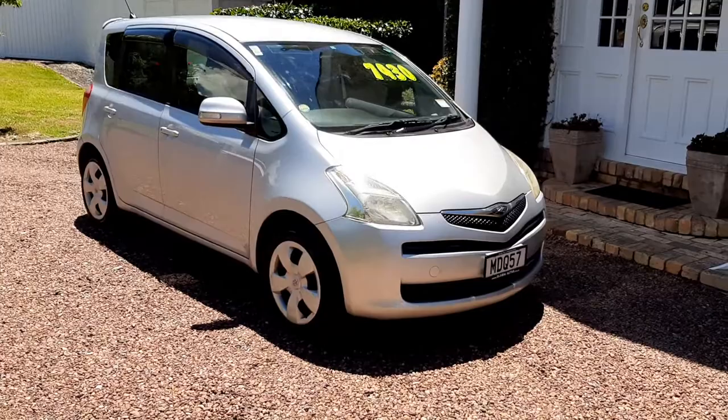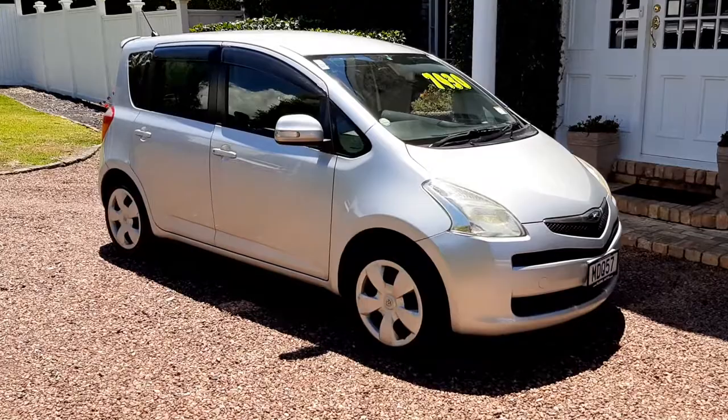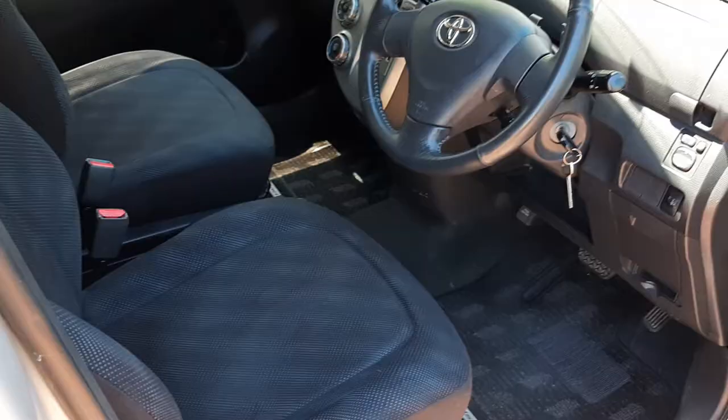Here we have a great example of a 2005 Toyota Ractis, with a 1500cc engine. Being a Toyota, you know it offers huge reliability and great fuel economy. It has a Kenwood stereo system fitted, and it's a clean car having just done 45,000 kilometres — very low in kilometres.